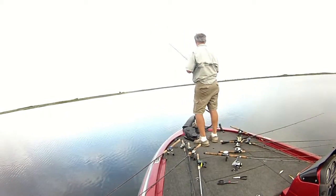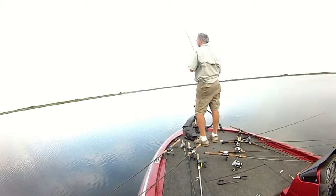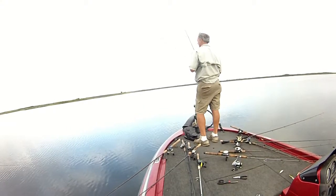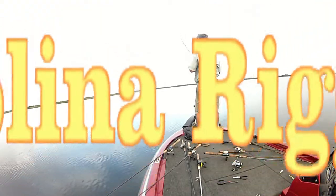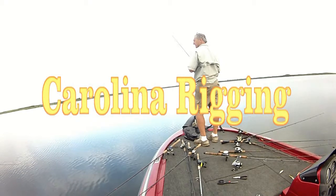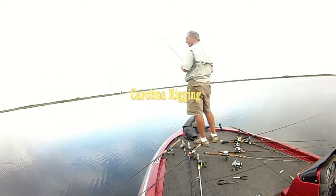Hey, this is the Basset Guy. So what do you do when the fish stop chasing the hard baits, the fast ones? Well, you pull out the Carolina Rig. While the technique may be slow, the action's still fast. So hang on to your seats. Here we go.